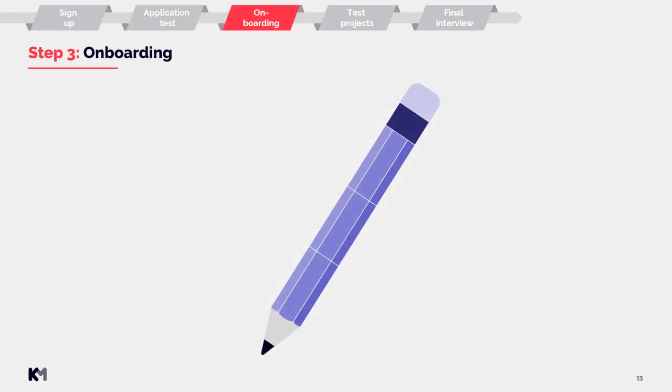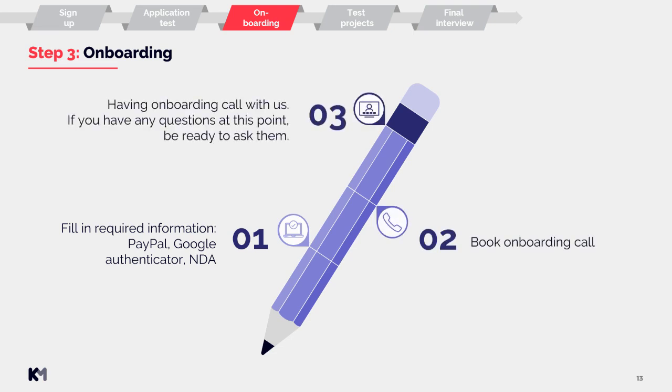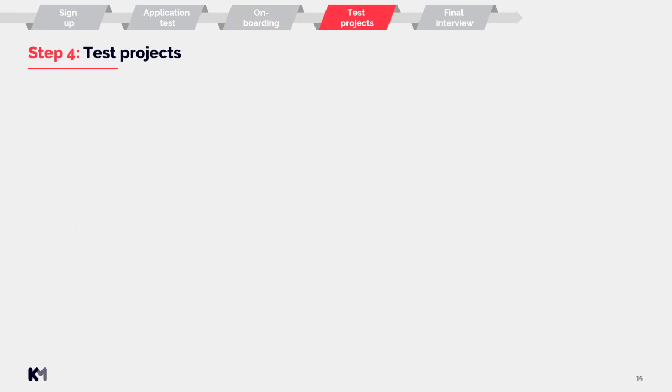Step three: onboarding. If you pass your application test, this is the next step. First, you need to fill in required information such as your PayPal account information, get your Google Authenticator ready, and sign your NDA. Then you book your onboarding call and have it with us. If you have any questions at this point, be ready to ask them. Afterwards, there are test projects, which is step four.